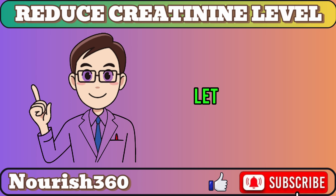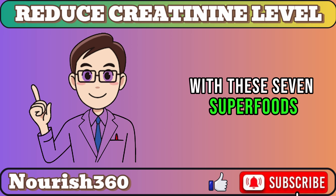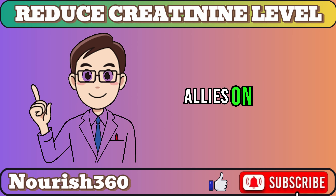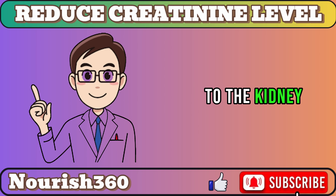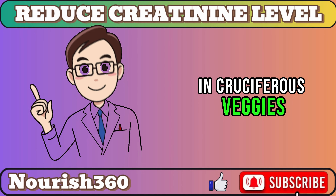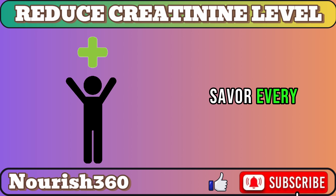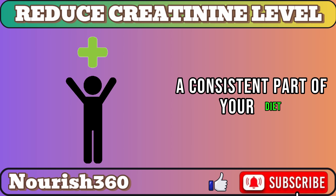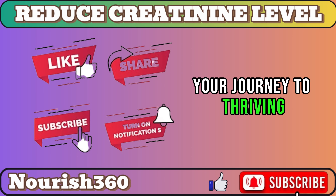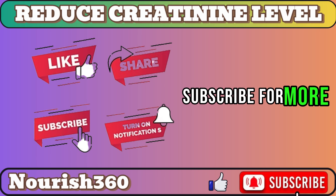So friends, don't let high creatinine levels bring you down. With these superfoods, you've got tasty allies on your side. From the antioxidant boost of berries to the kidney-loving fiber in cruciferous veggies, each bite supports your kidney health. Stay positive, savor every delicious mouthful, and make these superfoods a consistent part of your diet. Your journey to thriving kidneys awaits. Like, share, and subscribe for more health tips.